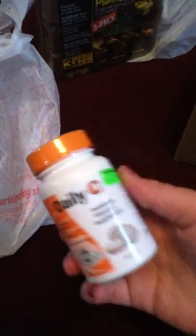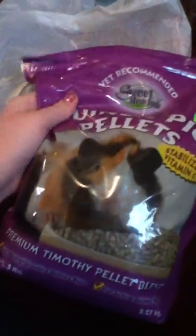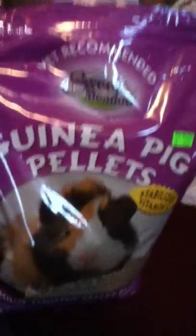I got some Daily C Vitamin Drops for my guinea pig, and those were $8. I also got some guinea pig pellets — this was $9 — from Sweet Meadow, for my guinea pig.